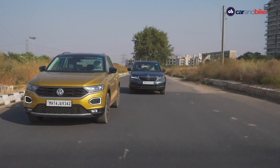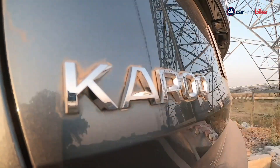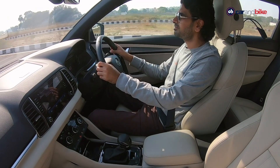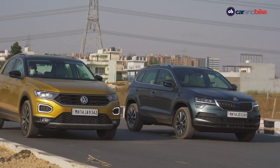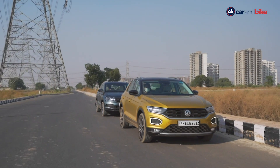So yes, the T-Roc feels sportier while the Karoq has the commanding SUV feel on the road, and some of that gets enhanced by the way the cabin feels in each of them too. You'll get a true sense of the difference between the two SUVs once you step inside their respective cabins.